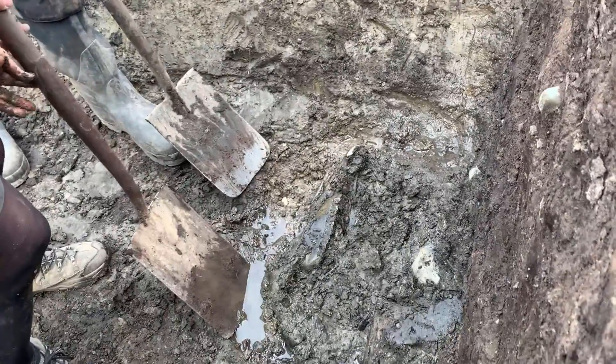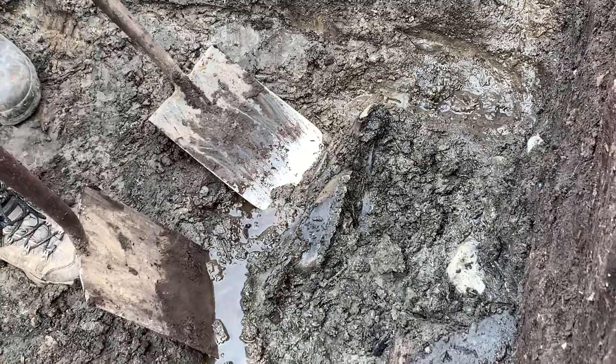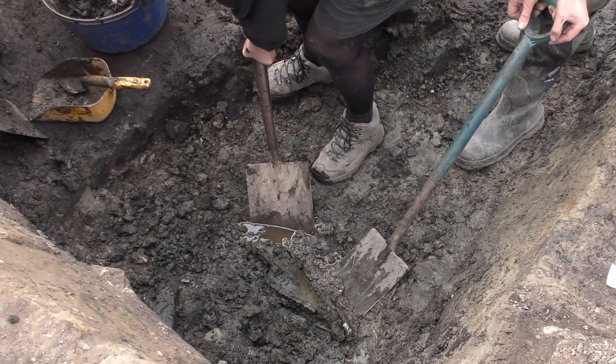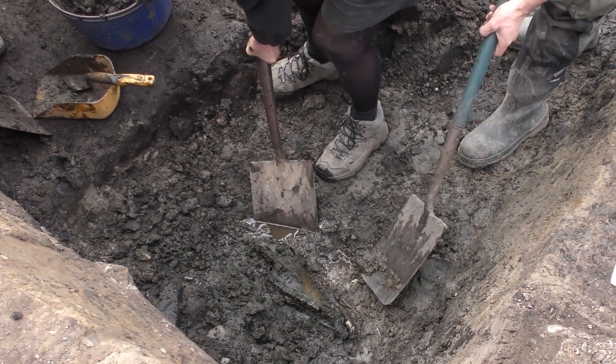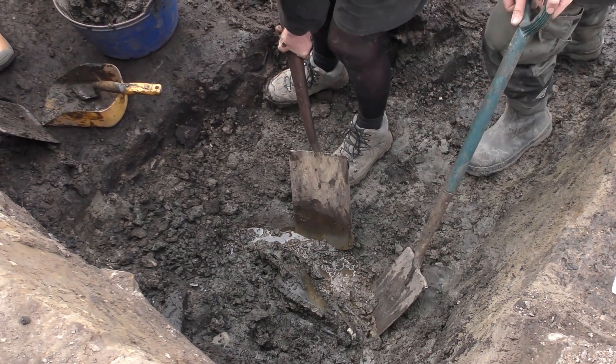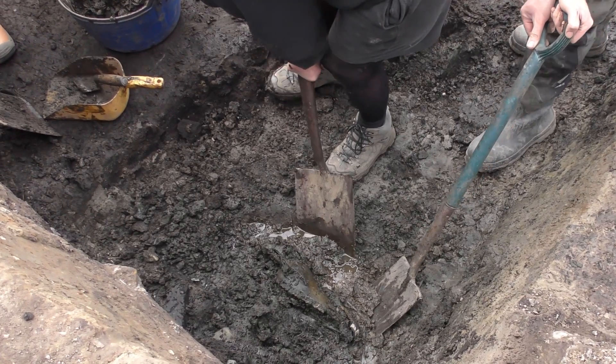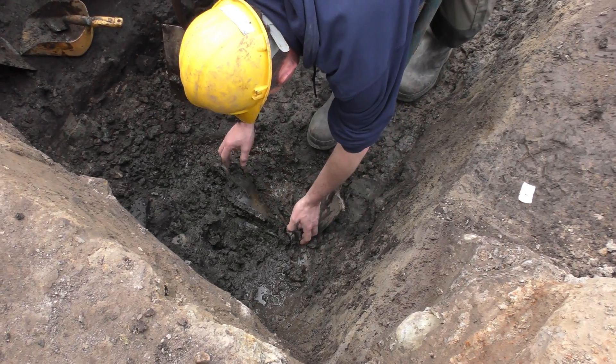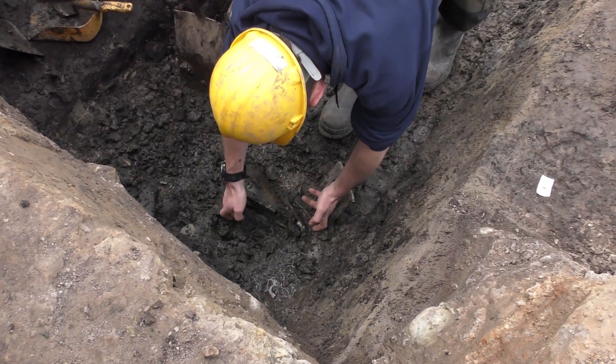We're coming in at a 45-degree angle, nice and steep, and you want it to go right in — very gentle lift. Not yet. It's got a crack there. That's going to come away, I'm afraid. It's been sitting in very wet material and that's not helped it.